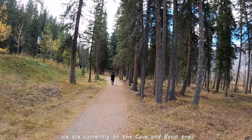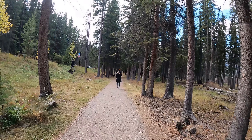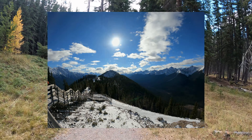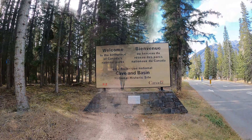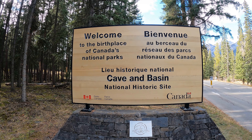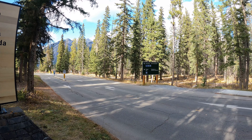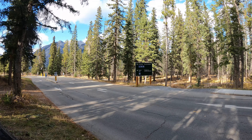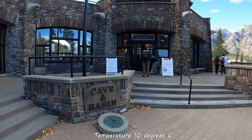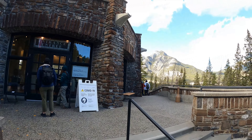We're currently visiting Banff in October in the fall and the views are just amazing — crazy views. The Rocky Mountains are absolutely outstanding. We're just arriving at Cave and Basin and we're about to head in.